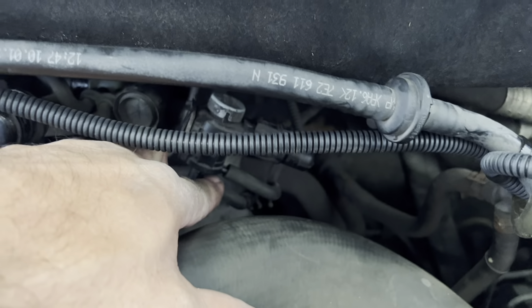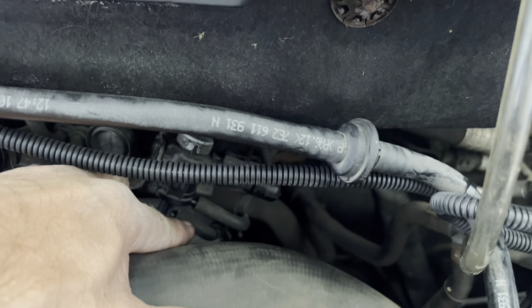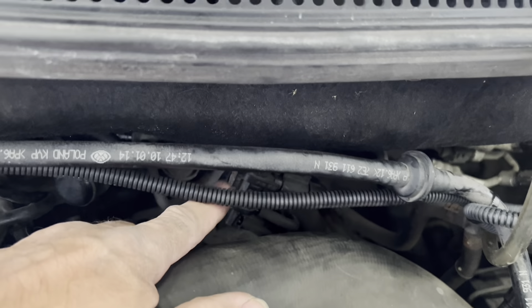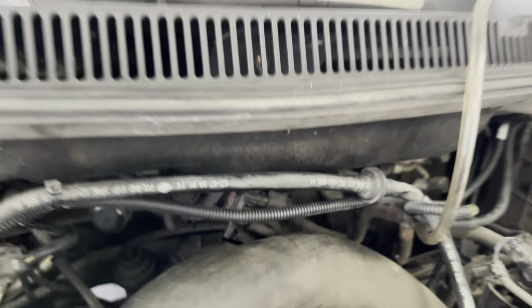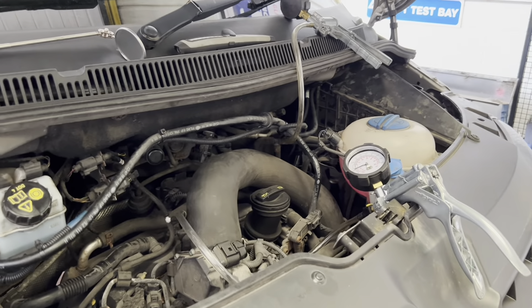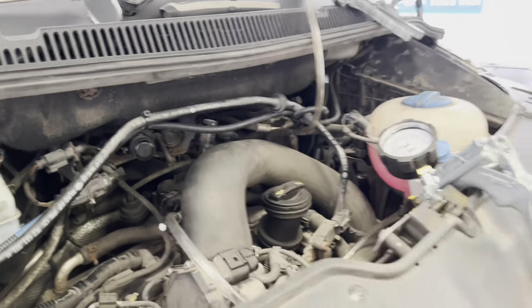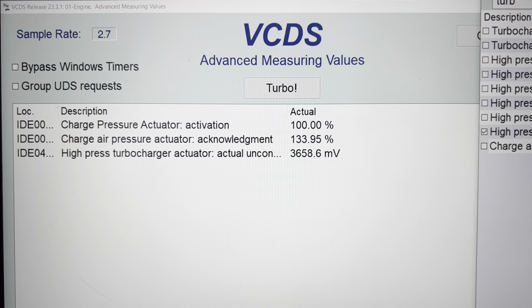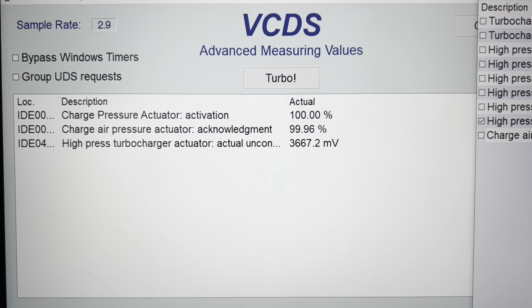The EGR cooler changeover vacuum is actually bypassing internally and coming out through the vent at the top, rather than staying in the system. The vacuum that goes to the EGR cooler changeover should either go to the vacuum mode changeover or hold the vacuum. The vent is only for the diaphragm vacuum to dissipate when it wants to switch — not for the incoming vacuum to escape. A new EGR changeover solenoid and it should be good to go.